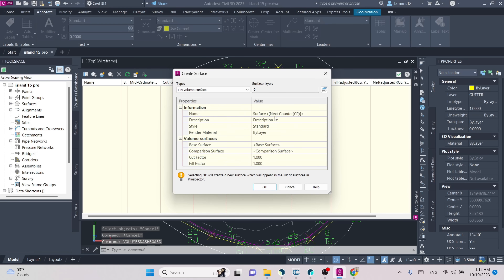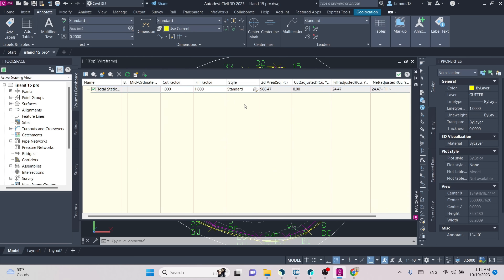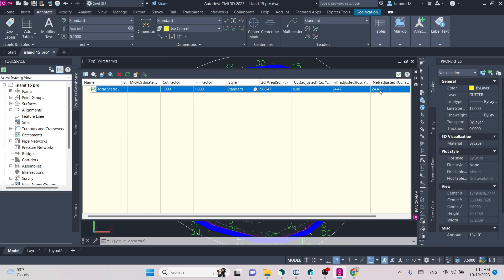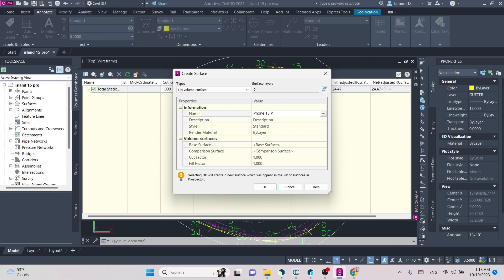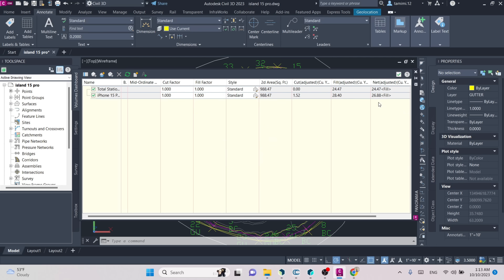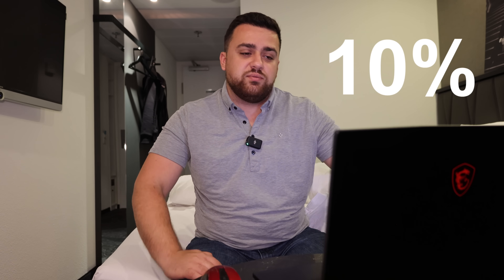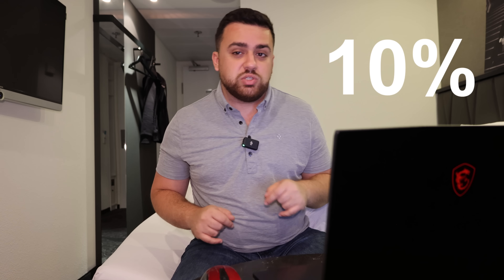I'm going to do my best to align these two datasets together so that I can compare both models and see what the difference is. I'll first create a total station volume surface — picking the base and then the total station surface. It says we've got a fill of 24.47 cubic yards. Then I'll do another one — the iPhone 15 Pro volume — with the iPhone surface giving 26.88 cubic yards. Doing some quick math: 26.88 minus 24.47 equals 2.41. Dividing by the total station volume of 24.47 and multiplying by 100 gives about a 10% difference in surface structure between the total station and the iPhone.